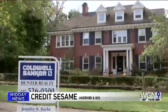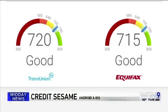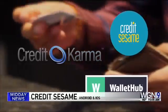If you're applying for a loan or trying to get a house, your credit score is key. These apps can help you access your info for free.